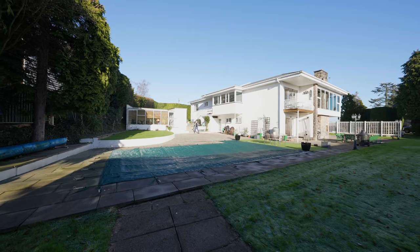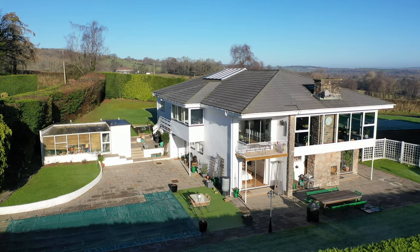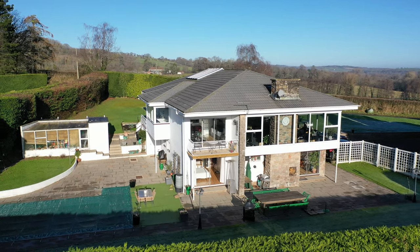Externally, the property boasts gardens on four sides, mainly laid to paved patio and lawn but featuring multiple seating areas as well as a heated swimming pool.